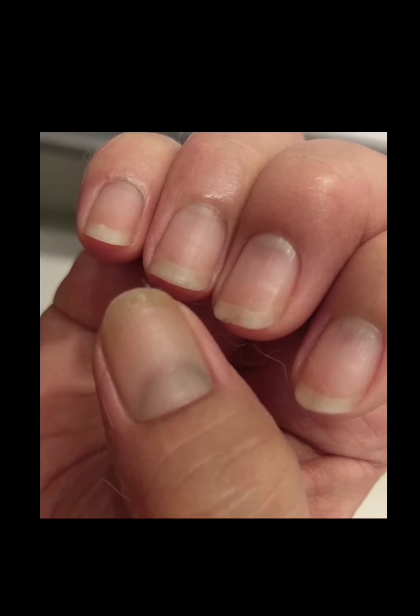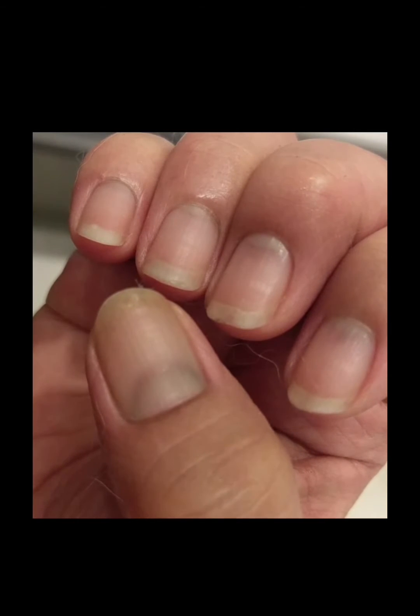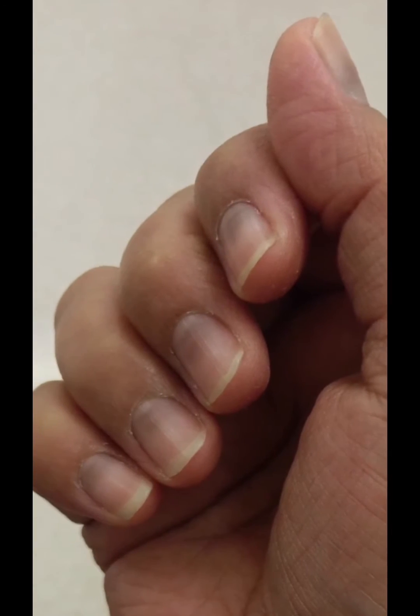Chemotherapy, especially the types with toxins such as taxotere, may cause your nails to become dry, brittle, and fragile. They may also discolor or develop grooves or ridges, and at worst they may fall off.